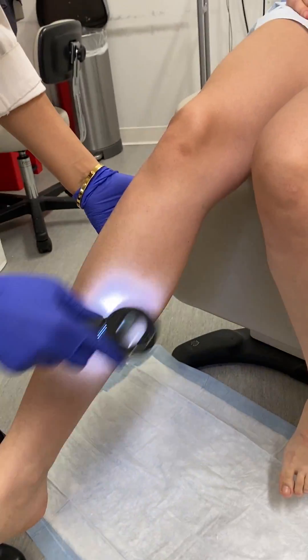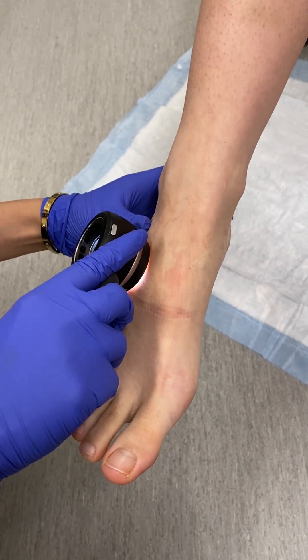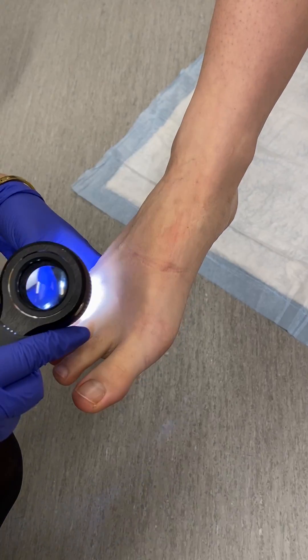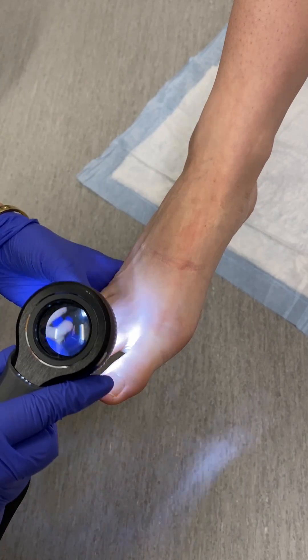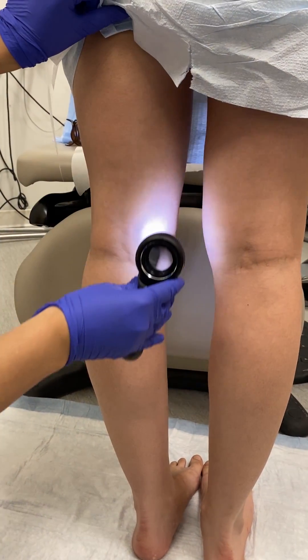Not a lot of moles down here. We'll take a look at the feet — there are a few moles, very small, again looking very regular. Believe it or not, moles can occur at any spot including between the toes. We'll take a look underneath — no moles here. Now we'll take a look at the backs of the legs. Everything looks very good down here.